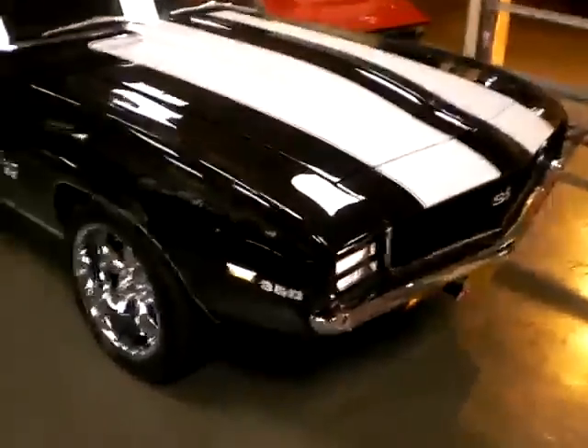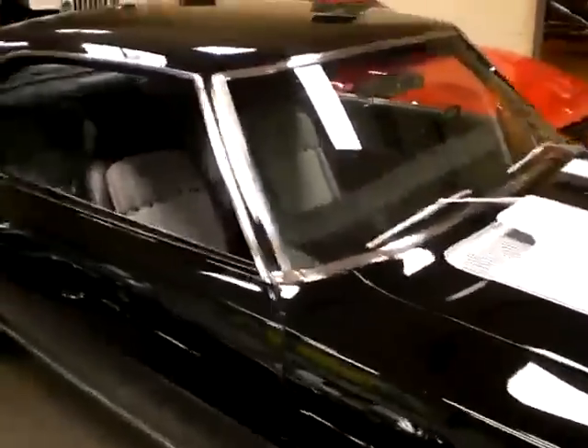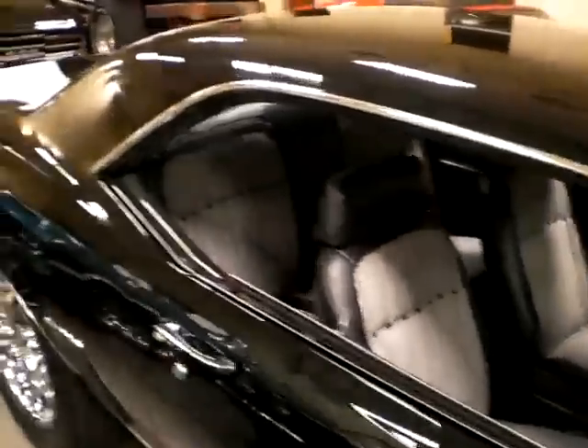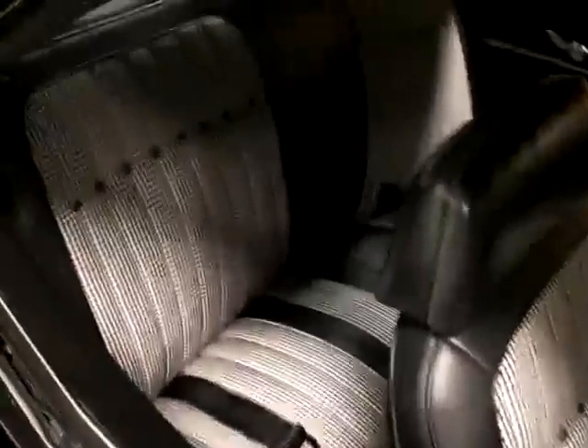A fabulous 1969 Camaro SS/RS finished in beautiful raven black with the right white stripes and the very attractive black and white houndstooth interior. This beautiful showpiece just came in. It has the factory console there looking as new — floor shift automatic — with all the nice wood grain there.